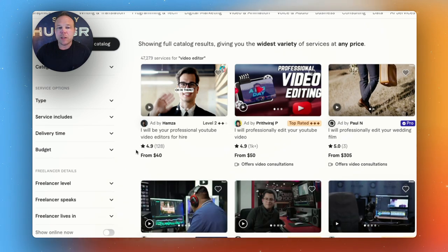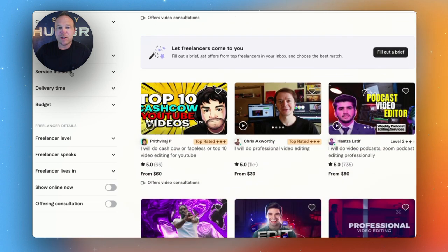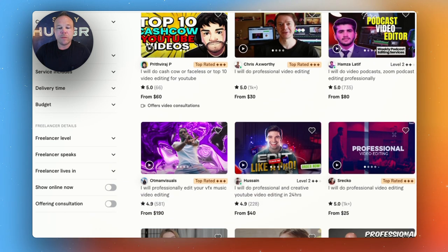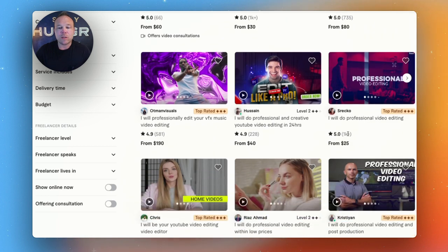I searched here for a video editor. You can search through thousands of video editors and then filter based on the type, delivery time, your budget, and even their level. Usually I'll look for reviews — if they have a 4.9 or 5-star rating but only one or two reviews, they're probably pretty new. I'll look for somebody with around a thousand five-star reviews and top rated.